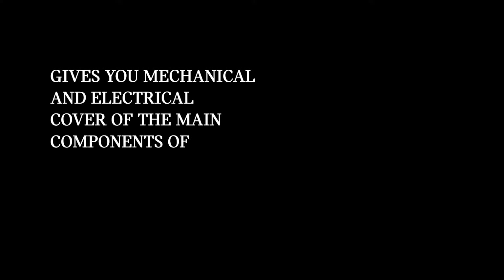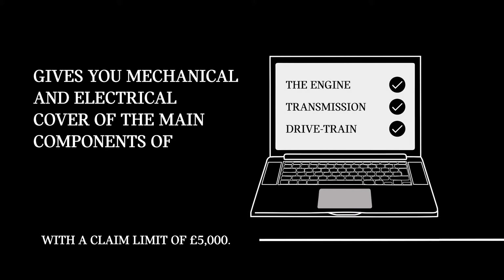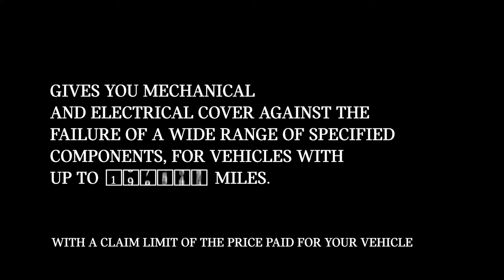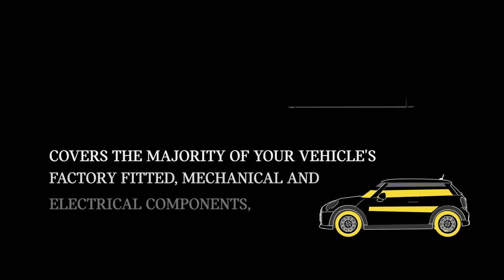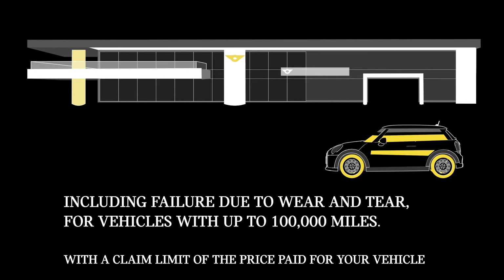Choose from three levels of cover. Driveline, our basic offering, gives you mechanical and electrical cover of the main components for the engine, transmission and drivetrain, with a claim limit of £5,000. Named Component gives you mechanical and electrical cover against the failure of a wide range of specified components. Comprehensive, our highest level of protection, covers the majority of your vehicle's factory-fitted mechanical and electrical components, including failure due to wear and tear.